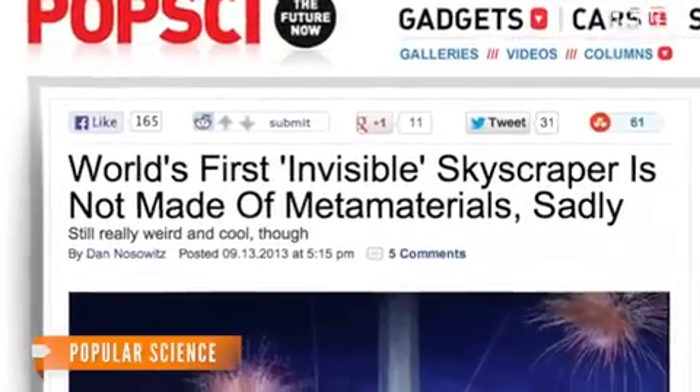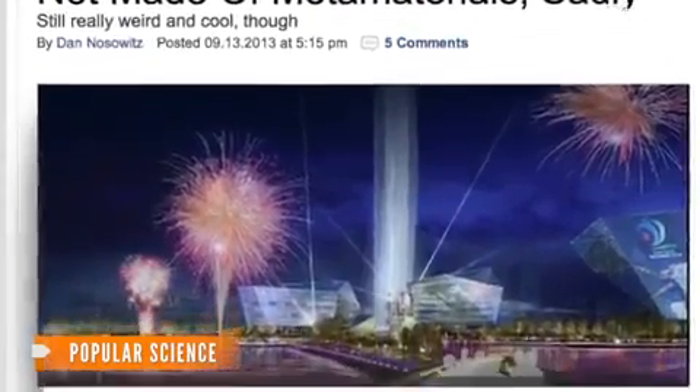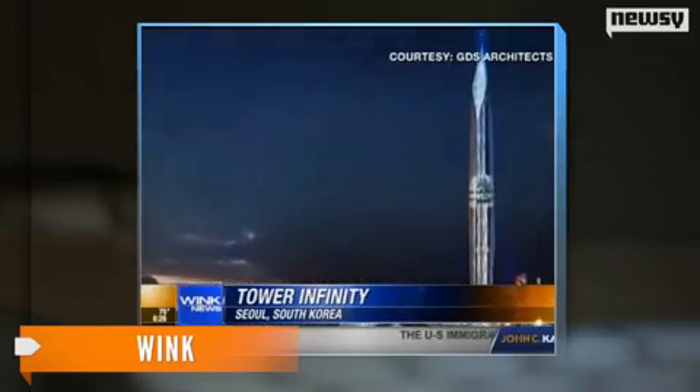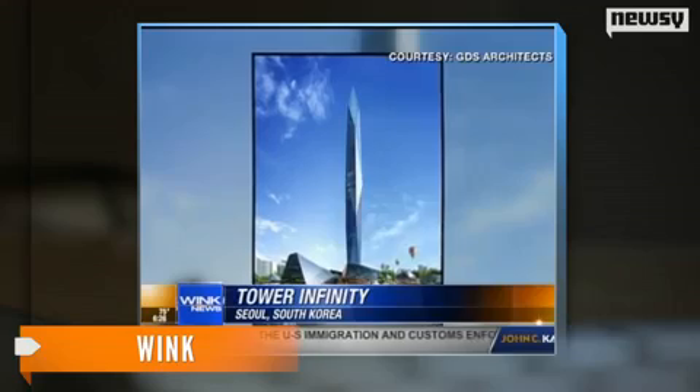Popular Science points out the tower is divided into thirds, creating a more accurate image of what's behind it. Tower Infinity's camouflaging power will be on display in a city near Seoul. The building is being developed by an American architectural company.